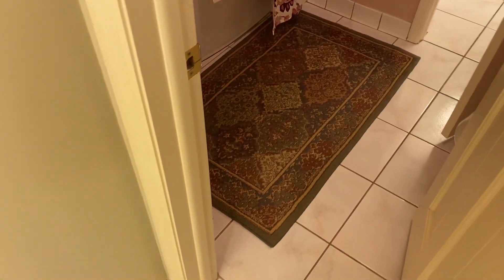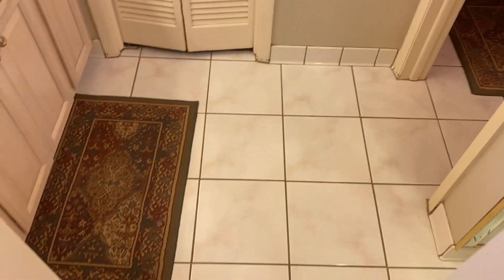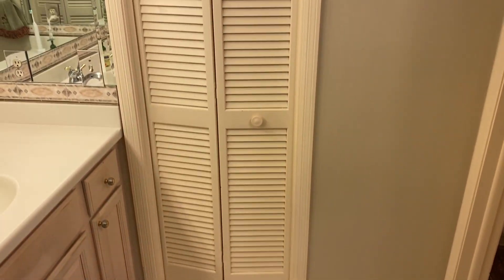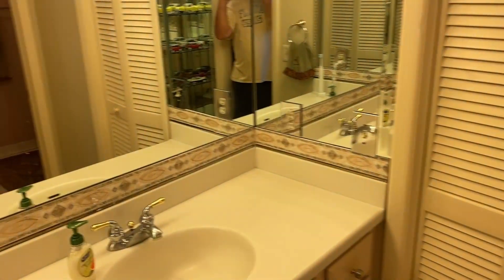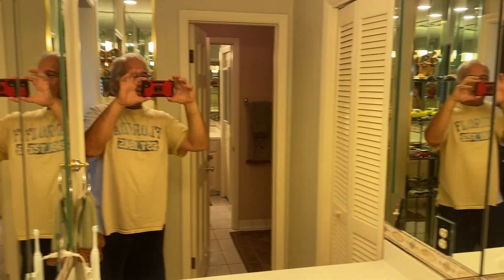And this is another closet — this master bedroom has two closets. That's going to be replaced as well. Here we're going to get started.